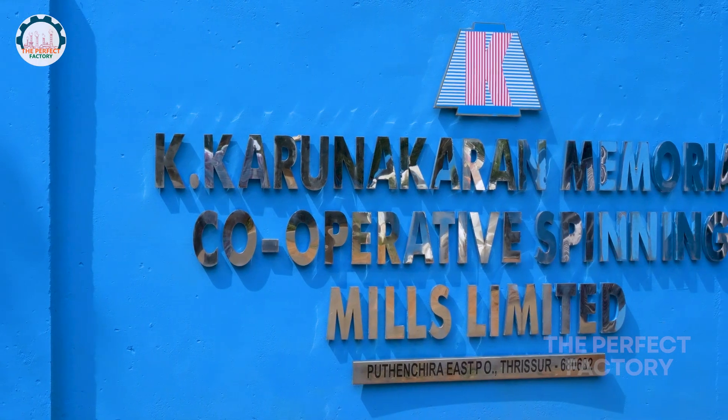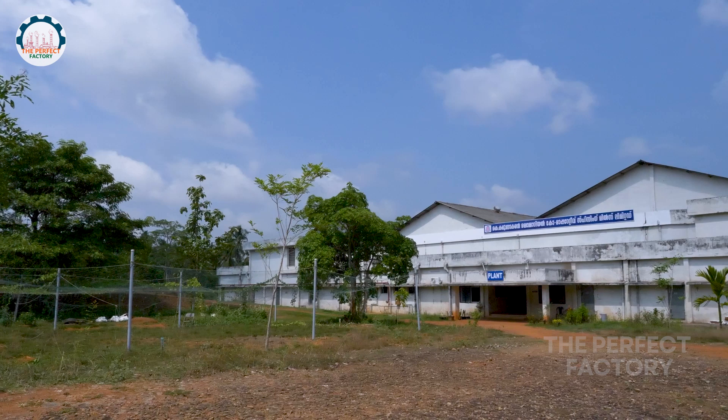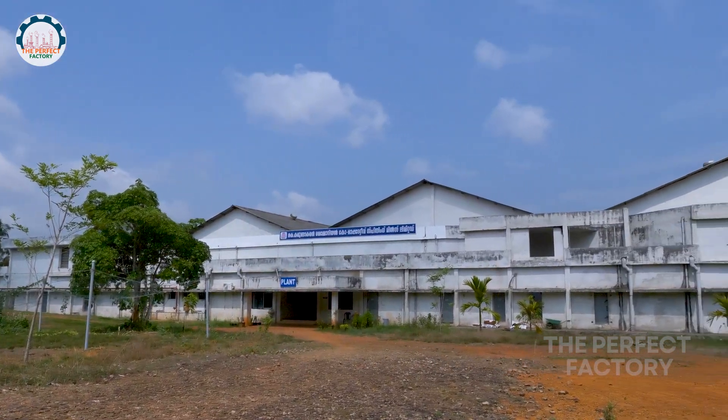Karunakaran Memorial Spinning Mill is a fully automated facility situated in the Pavanchira Panchayat of Trisor District.